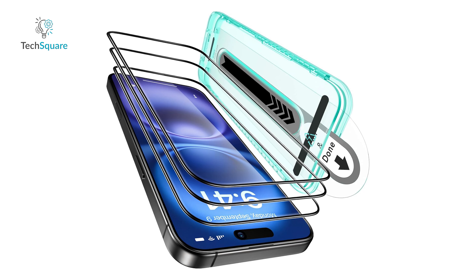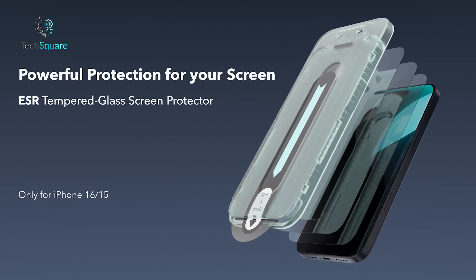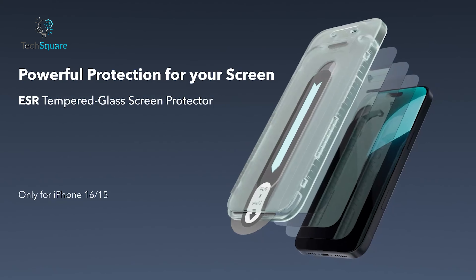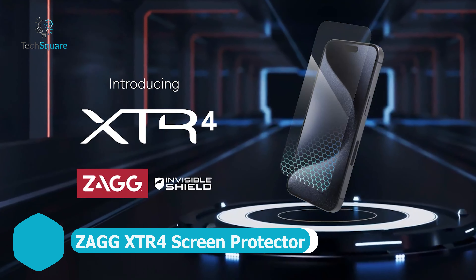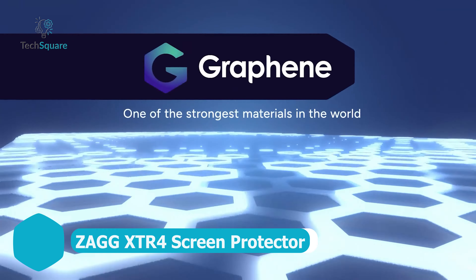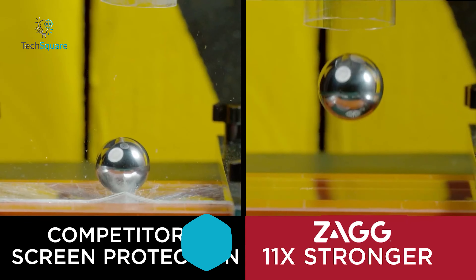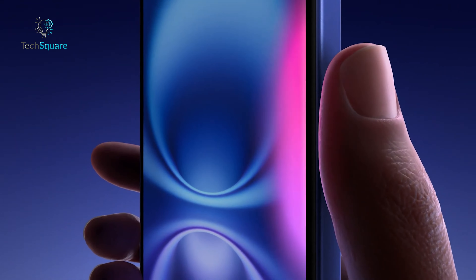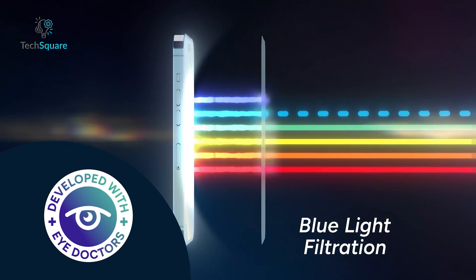Plus, the HD clarity of the glass means you won't lose any display quality or Face ID functionality. With the ESR screen protector, you're not just protecting your iPhone from damage — you're ensuring it stays looking pristine. Combine that with its scratch resistance, and your phone's screen is safe from daily wear and tear. It's easy to apply, incredibly tough, and designed for those who want serious protection without sacrificing style.